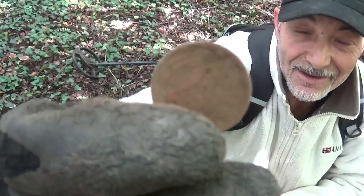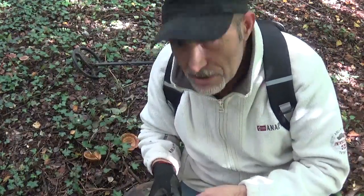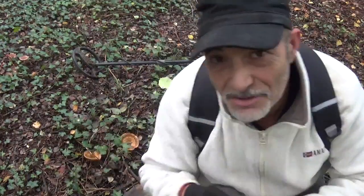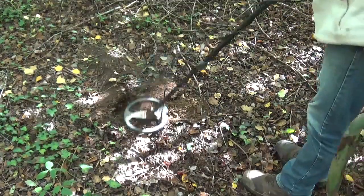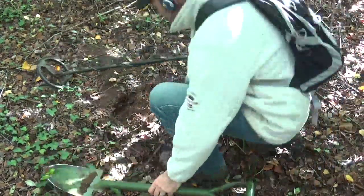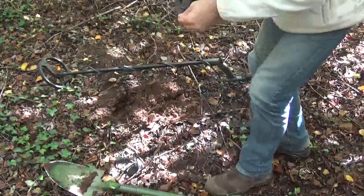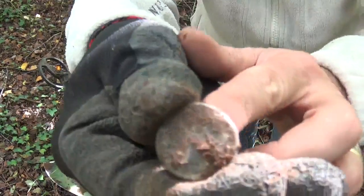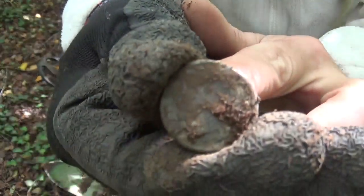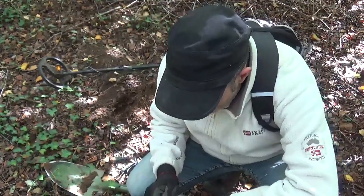Je continue — il y a plein de surprises dans ce bois, vous voyez. Je vous reprends ici, regardez. C'est un bouton. J'ai vu ce que c'était, j'ai même mis un coup de pelle malheureusement. Je vais le nettoyer un peu, ce bouton.